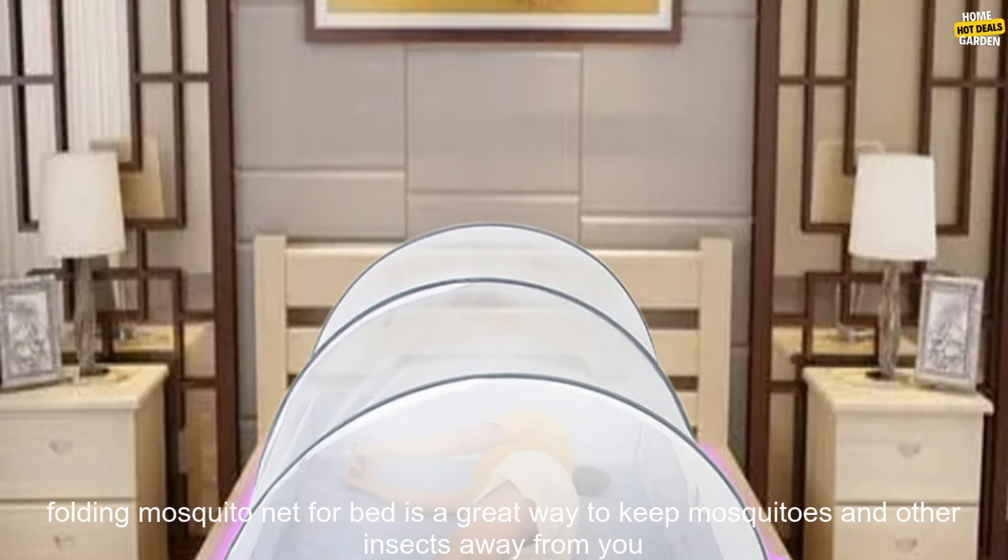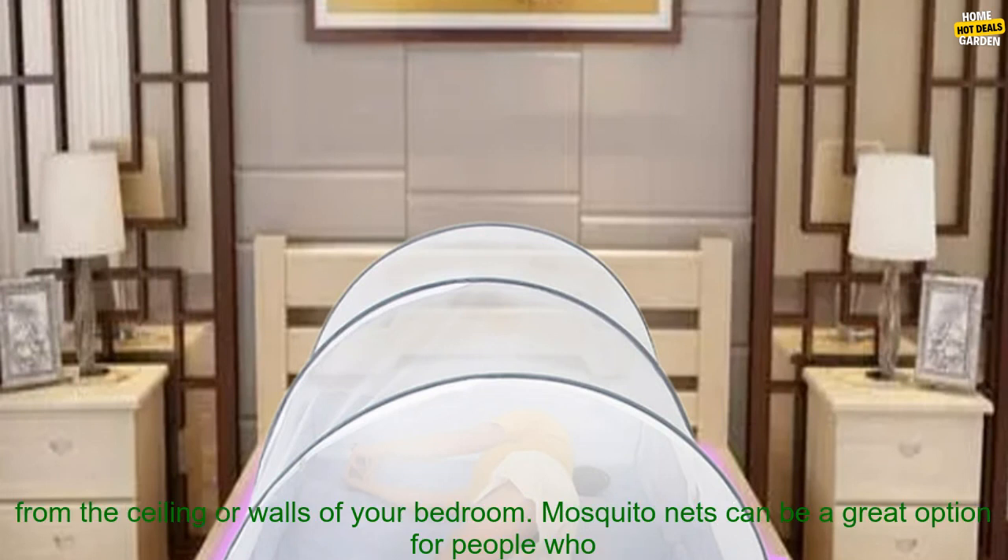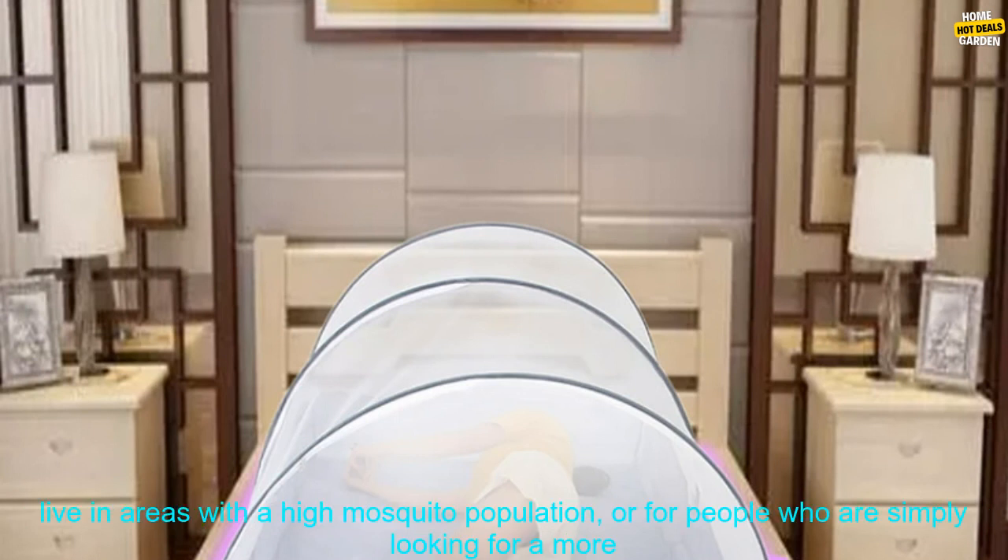Overview. A folding mosquito net for bed is a great way to keep mosquitoes and other insects away from you while you sleep. This type of net is typically made of a lightweight, breathable fabric that is suspended from the ceiling or walls of your bedroom. Mosquito nets can be a great option for people who live in areas with a high mosquito population, or for people who are simply looking for a more comfortable way to sleep.